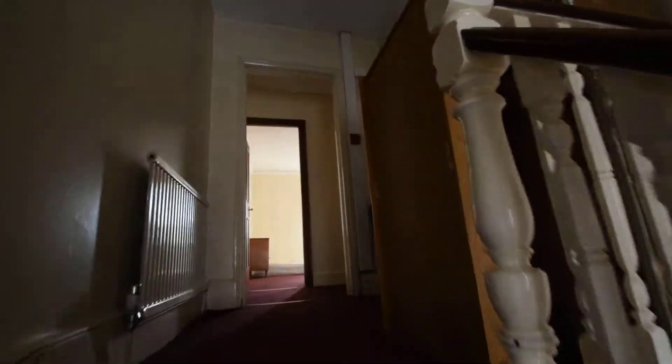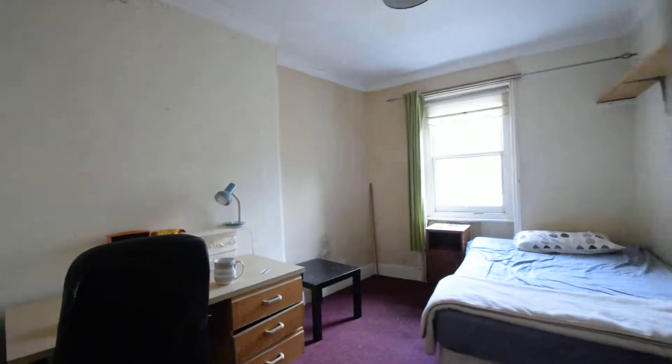So this bedroom is locked — number three — but I'll show you the one above it to give you an idea. So this one's similar to number three below, so number six, very similar to the one below.